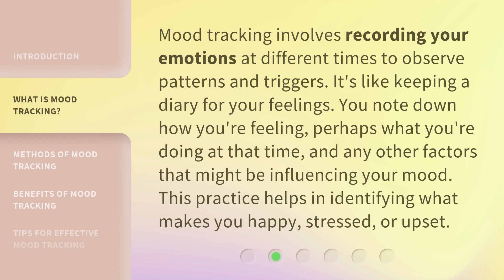Mood tracking involves recording your emotions at different times to observe patterns and triggers. It's like keeping a diary for your feelings. You note down how you're feeling, perhaps what you're doing at that time, and any other factors that might be influencing your mood. This practice helps in identifying what makes you happy, stressed, or upset.